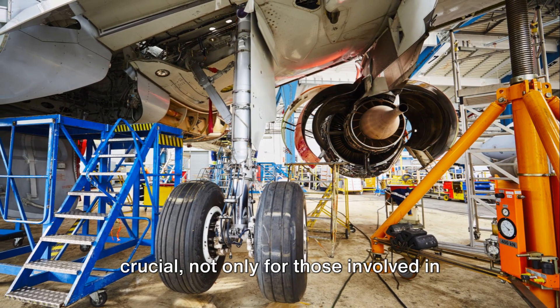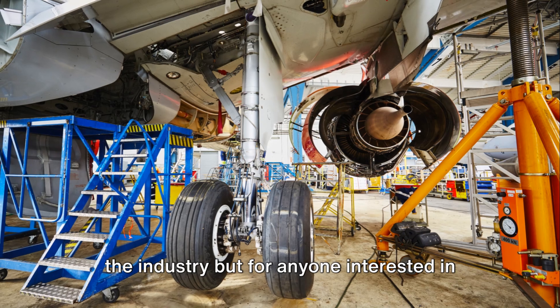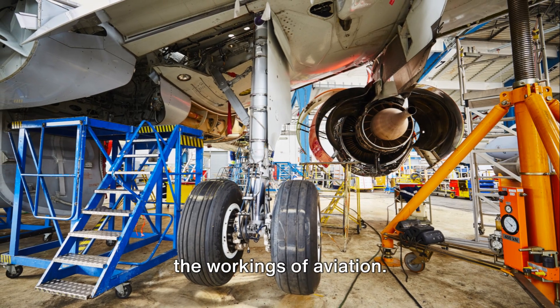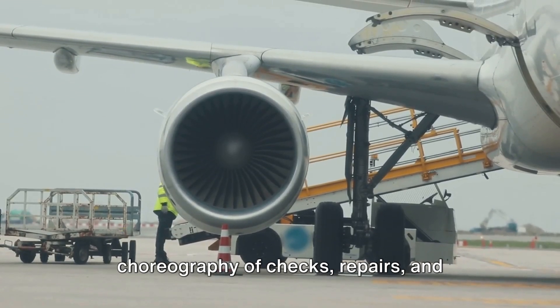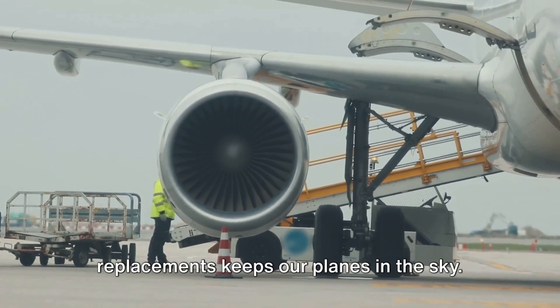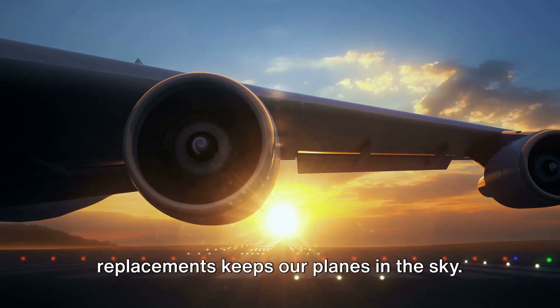Understanding these differences is crucial, not only for those involved in the industry, but for anyone interested in the workings of aviation. It's a fascinating world where a complex choreography of checks, repairs, and replacements keeps our planes in the sky.